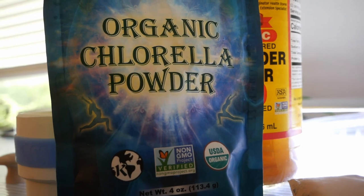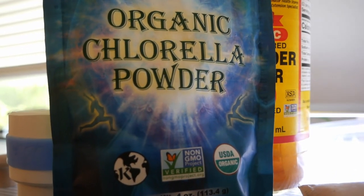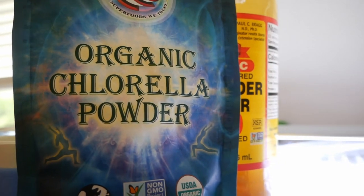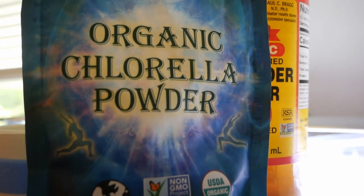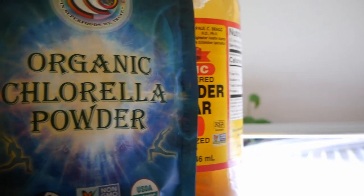Chlorella, according to Gary Lang, is a superior algae to spirulina. I've found pretty good growth out of all of these foods, but chlorella is definitely a very fine powder food.